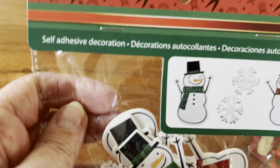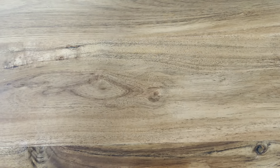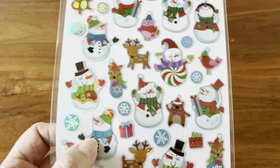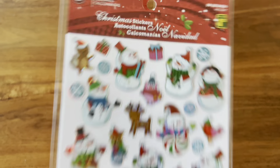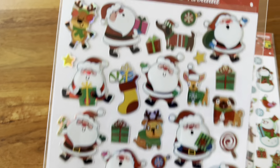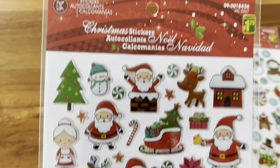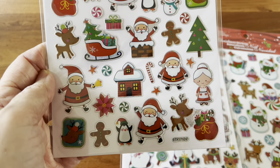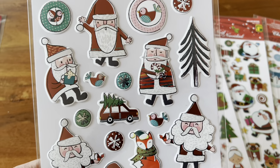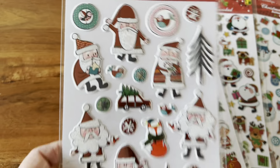And then we have these snowman stickers — I thought these were really cute. And these were $2.50 for these stickers. There's 90 pieces in here. Now I have some more Christmas stickers, and these were $1.25 — they're kind of like an acrylic, so they're a little bit harder. And then we have these Santas — very cute, Santa and Mrs. Claus. And then we have these Santas here, and these were $1.50. I'm not sure why these were $1.50 and the other ones were $1.25 — maybe because they're acrylic and these are more like a foam sticker.